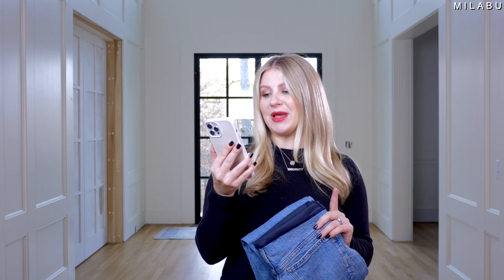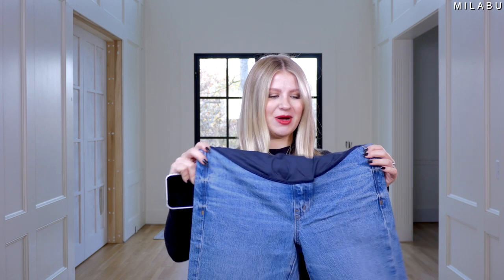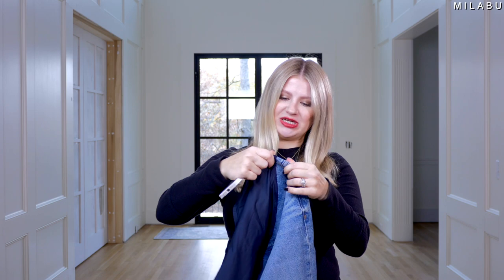These next ones are from Madewell — their Maternity Over the Belly Perfect Vintage Jeans in Banner Wash. $138, so we're jumping up in price. Size 27, materials are 99% cotton with 1% spandex — like the Abercrombie ones, the least spandex and most cotton. The belly band is stitched over the jeans. Let's put them on.